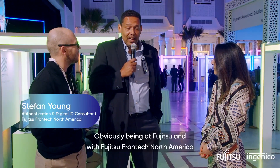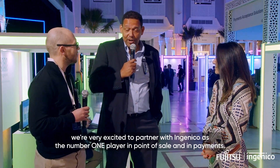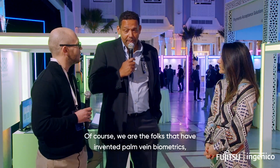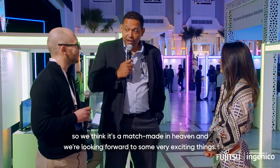Obviously, being at Fujitsu and with Fujitsu Frontech in North America, we're very excited to partner with Ingenico as the number one player in point of sale and in payments. We, of course, are the folks that have invented palm vein biometrics. So we think it's a match made in heaven and we're looking forward to some very exciting things.